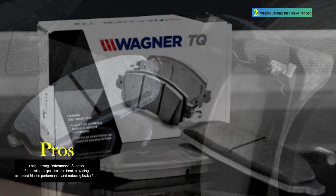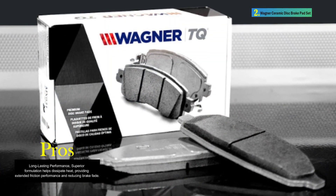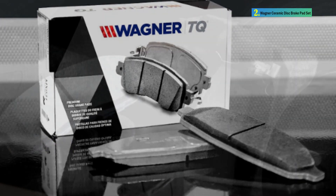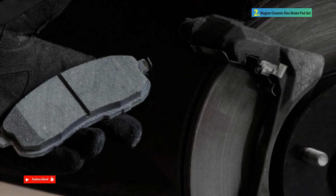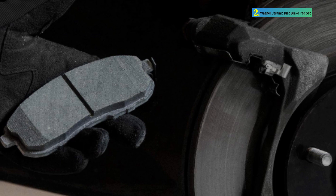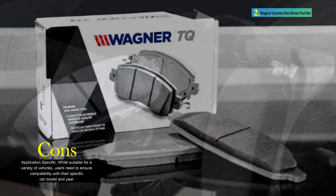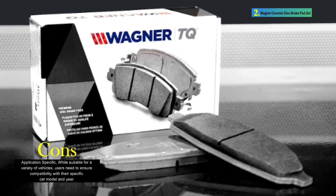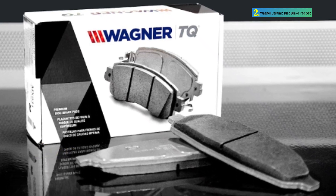Premium stainless steel hardware is included for select applications. The pads offer comprehensive coverage, catering to most vehicles on the road. The Wagner ThermoQuiet QC1324 Ceramic Disc Brake Pad Set offers features focused on reducing noise, providing long-lasting performance, and keeping wheels cleaner. With a one-piece design and zero-copper formulation, these brake pads cater to a broad selection of vehicles, making them a reliable choice for rear brake applications in passenger cars.